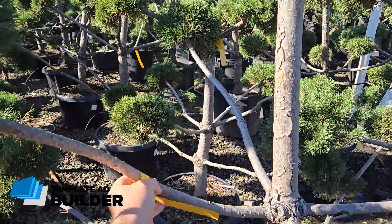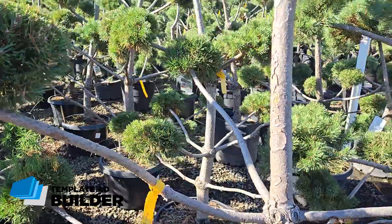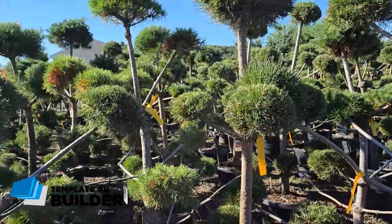Beautiful, but will not fit in my car. $200 bucks — not bad. Scotch pine pom-pom. I'd like it, but it's definitely going to break.